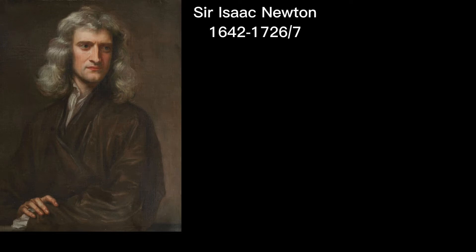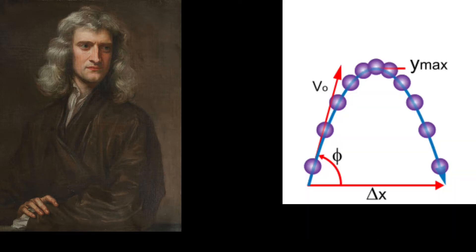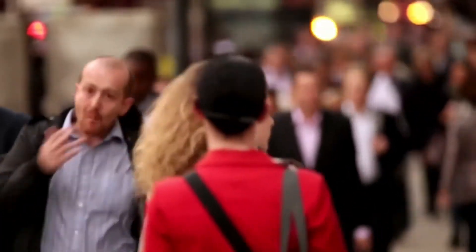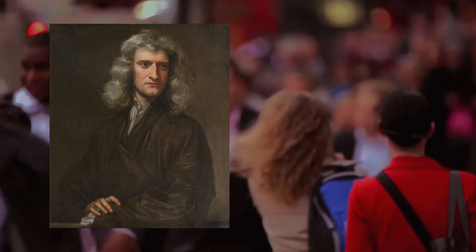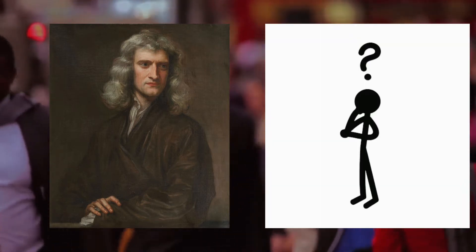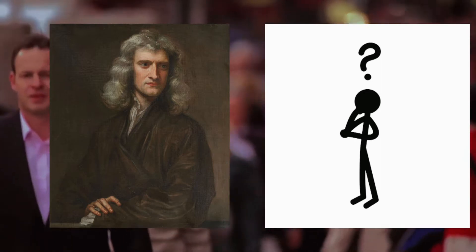Sir Isaac Newton is a very important scientist. He helped invent calculus with the help of Leibniz, and he is very famous for making most of our knowledge of classical mechanics. However, if you would ask the average person how important Sir Isaac Newton's laws of motion are, they'd probably be a little confused on how important they truly are. So in this video, we are going to demonstrate how important they are.